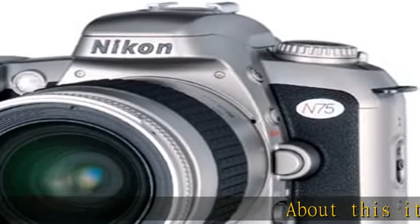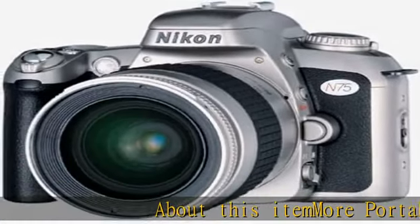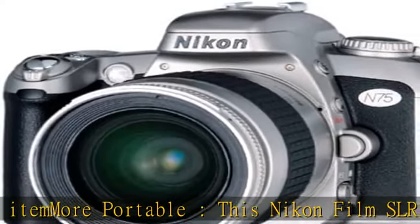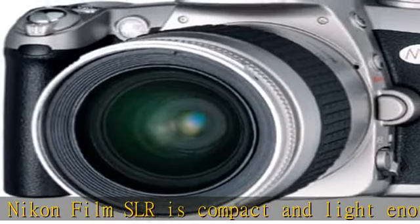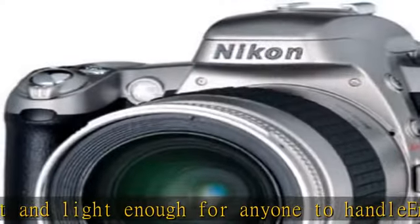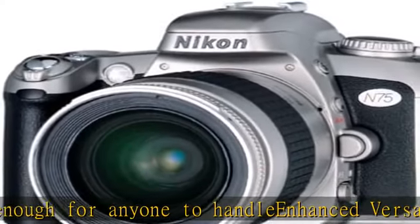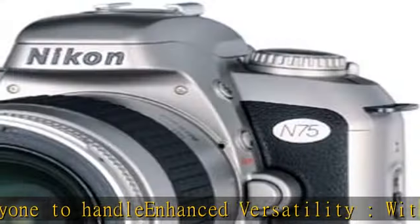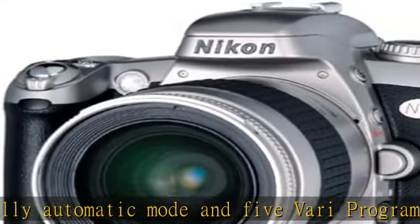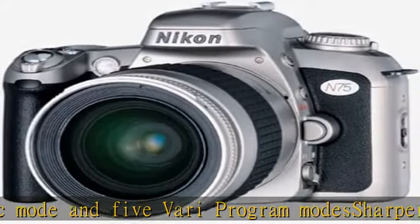About this item — more portable: this Nikon Film SLR is compact and light enough for anyone to handle. Enhanced versatility with fully automatic mode and 5 preset program modes. Sharper pictures with 5-area dynamic autofocus Nikkor lens, 28-80mm f/3.5-5.6. Superior exposure with 25-segment 3D matrix metering to capture every scene in detail. Check the description to get this product today at the best price.